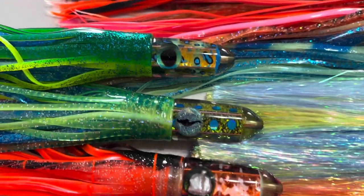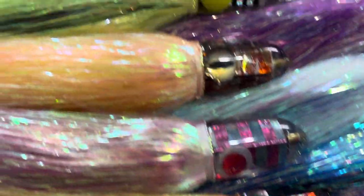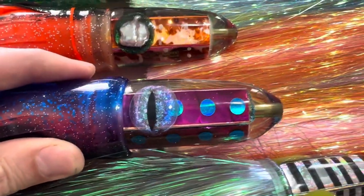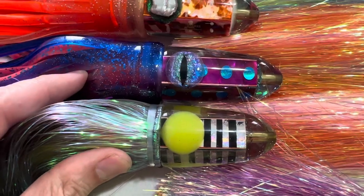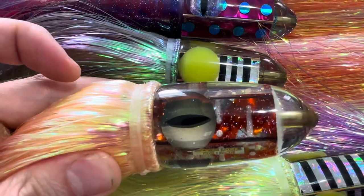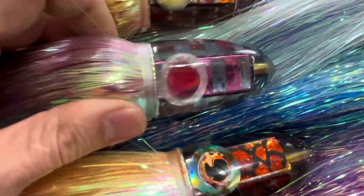On the bullets, we pre-skirted with rubber skirts — that's Blue Ocean and flashabou. There are three different styles of bullets: the long bullet, which has the longest nose; the regular bullet, which is similar but slightly shorter; and the bumbucha, which has wider hips — a little shorter and more tapered.